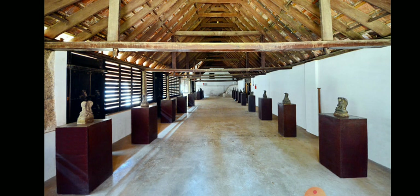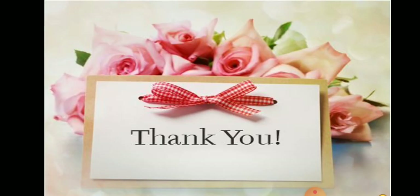Dear students, in this video we have learned about Tanjavur Maratha Palace, Saraswati Mahal, and Bhatmanathapuram Palace. Thank you.